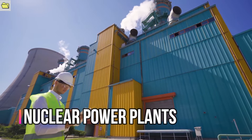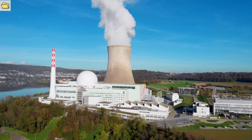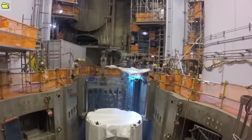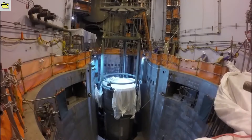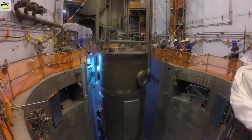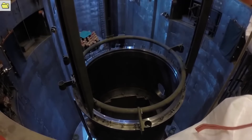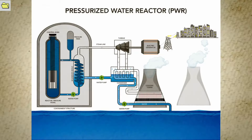Nuclear power plants are among the most potent industrial machinery in the world. They use the enormous energy released during nuclear fission to produce electricity on a huge scale, transforming the world's energy landscape by offering a dependable and sustainable source of power. An enormous amount of energy is released during nuclear fission, which occurs when uranium or plutonium atoms are bombarded by neutrons in the reactor. This energy is then used to heat water, produce steam, and power turbines, which generate electricity.